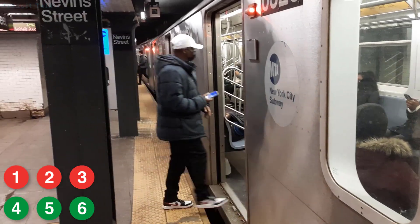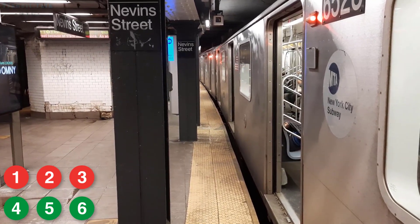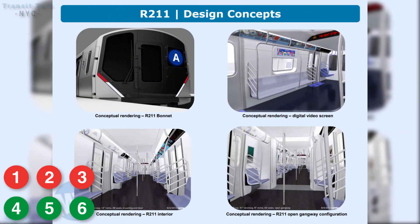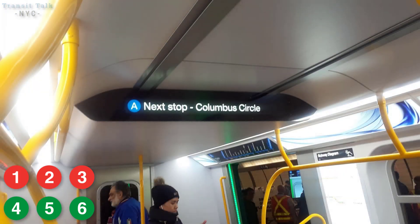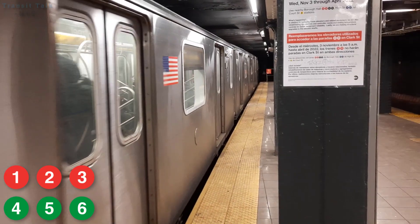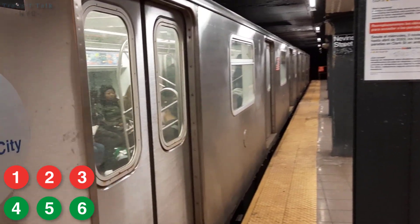One small thing I noticed: the early renders of new subway cars sort of tell you which lines they're most likely going to. Looking at the R211's early renders and mock-up, they advertised it as an A train — and now the R211s are going to the A line. Similarly, the R262 renders advertise it as a 5 train, which aligns with what we said about the R262s going to the Lexington Avenue 4, 5, and 6 line. So whatever line they advertise in the early renders probably indicates where the car is headed.